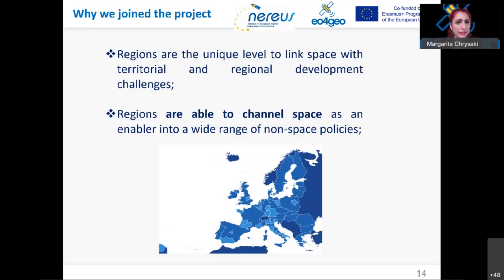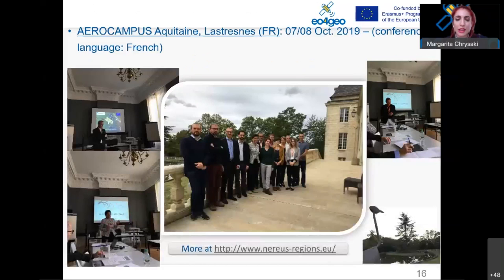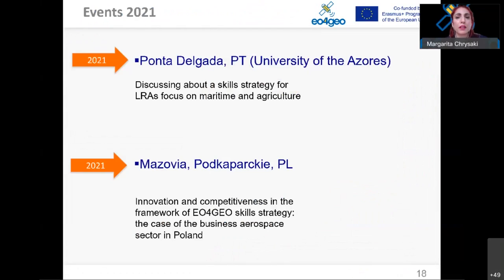Regions have broad outreach capabilities, and NEREUS's role in this project is to implement five outreach workshops in member regions to promote the project at the regional level and ensure its visibility. Two workshops were implemented in 2019: one in Nouvelle Aquitaine, France, and one in Brussels, Belgium. The next workshops to come in 2021 are in the Azores and in Poland, in member regions Mazovia and Podkarpackie.